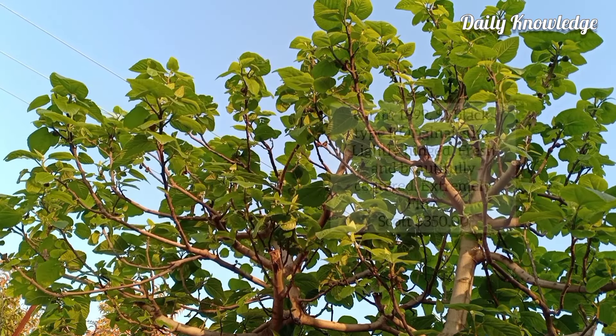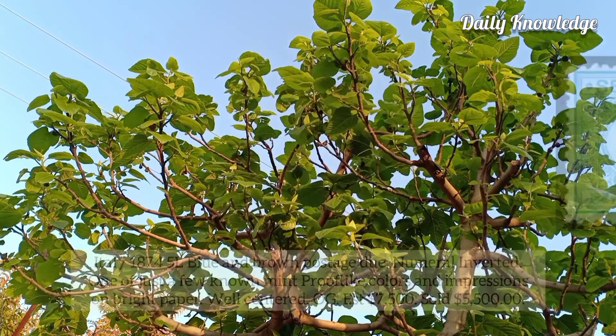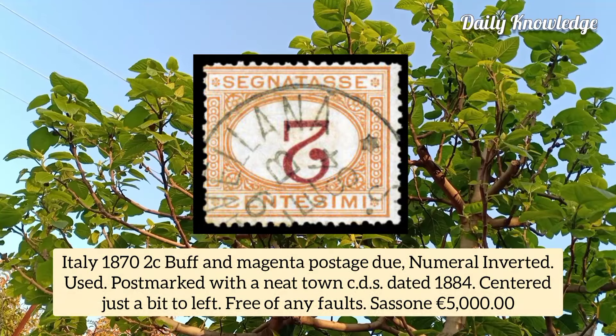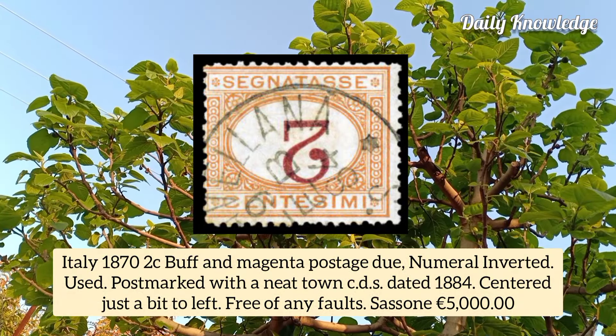Italy 1874, 5L blue and brown postage due, numeral inverted, one of just a few known mint examples with proof-like colors and impression. Italy 1872, cent buff and magenta postage due, numeral inverted, used example with neat town CDS postmark.